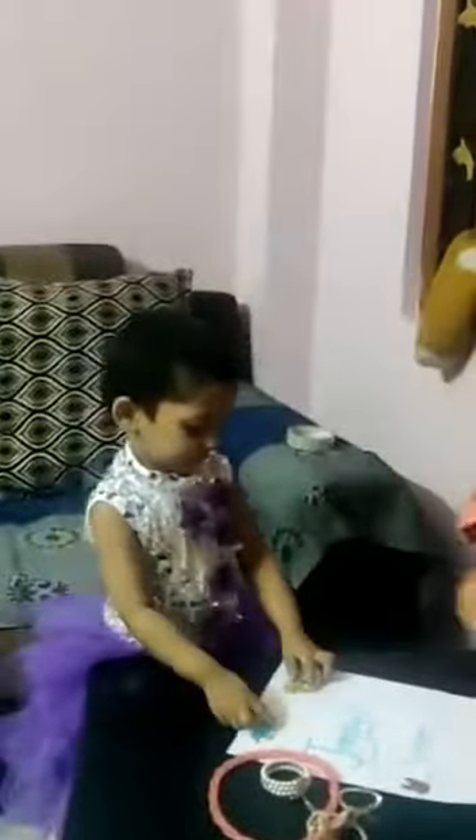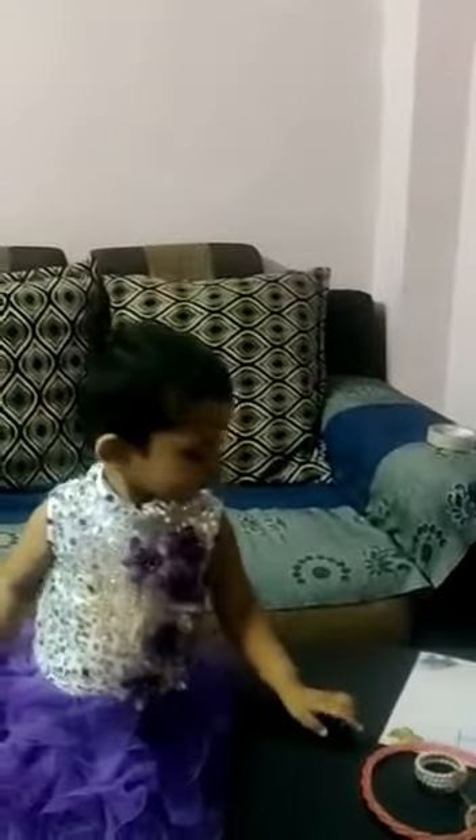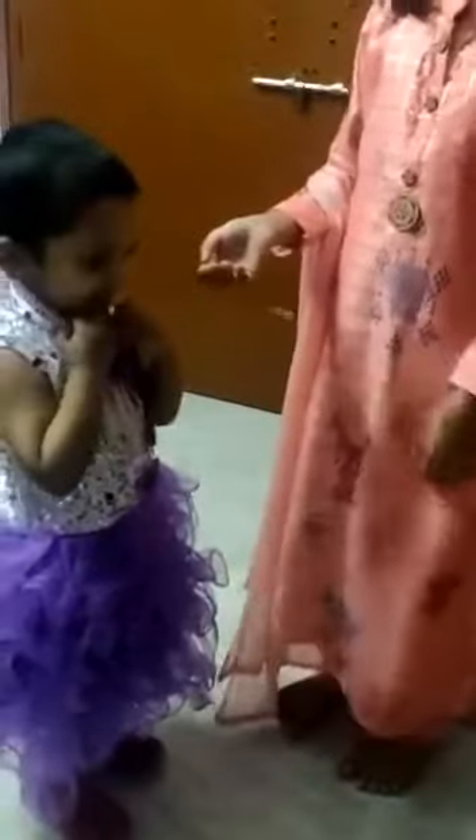Hey guys, welcome back to another Jenny salon video! Today I'm going to give Amy another makeover. Hi Amy, stand here — can you stop moving, Amy? You are supposed to wear it like that. Wow!